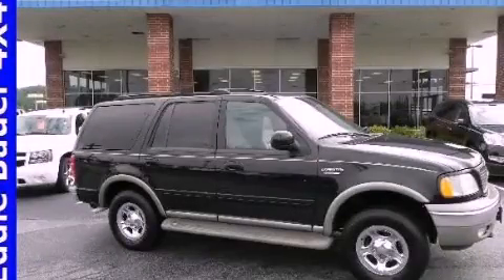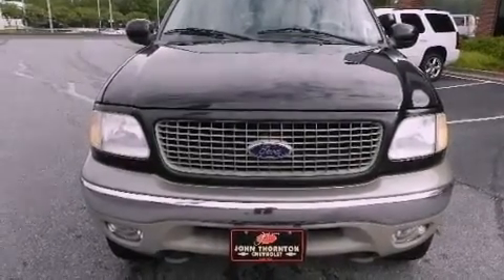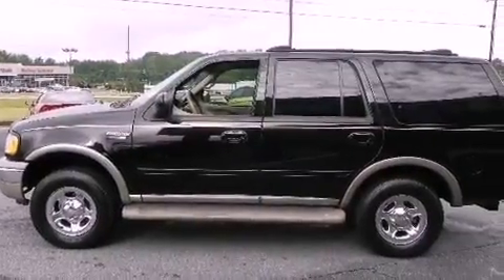This is a 2000 Ford Expedition, for when safety, size, and space are of importance. It has a 5.4-liter, 8-cylinder engine, a 4-speed automatic transmission, and 4-wheel drive.